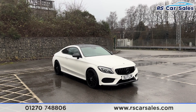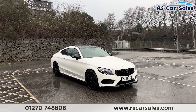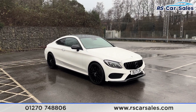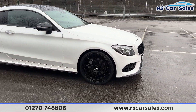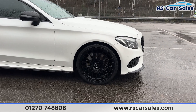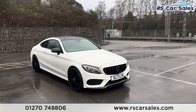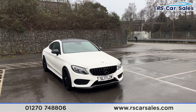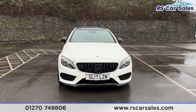Here we have a 2017 Mercedes-Benz C250D AMG Line Premium. This vehicle comes with the night package and the 19-inch AMG alloy wheels, all in excellent condition and finished in gloss black. We also have the polar white exterior paintwork, which contrasts nicely against all the black features. We have the LED headlights and the Panamerica front grille.